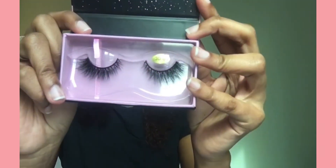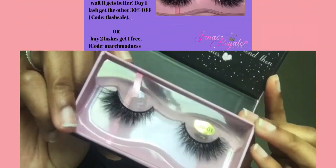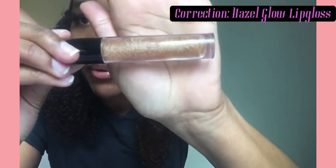This is what the daydream lashes look like — it's our most natural style. And for the baby girl lashes, this is what they look like. And this is our hazel glow lash, though it's not even shown properly.